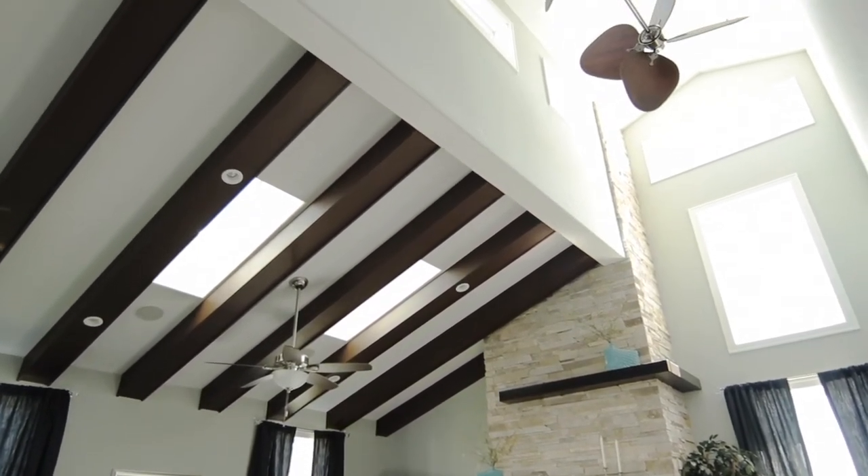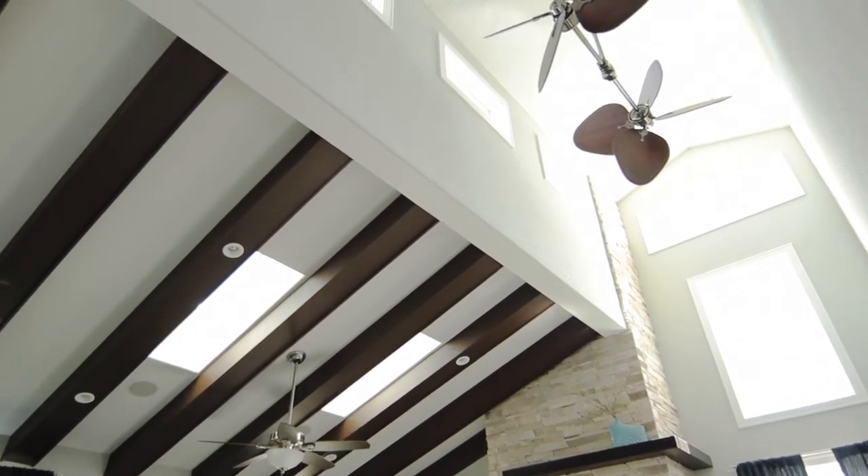We've encouraged our clients to be able to use that, and as we sit here right now I can still feel, with the skylights open, all of the air that's kind of rushing in and around me — and it's very comforting.